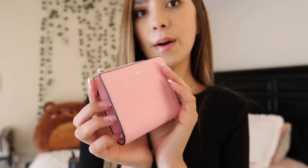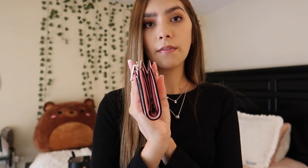My wallet is also from Kate Spade — I'll link it down below. I got this on Black Friday as well and I love this pink color, it is so pretty. It has all my cards in there and my ID is on the back.